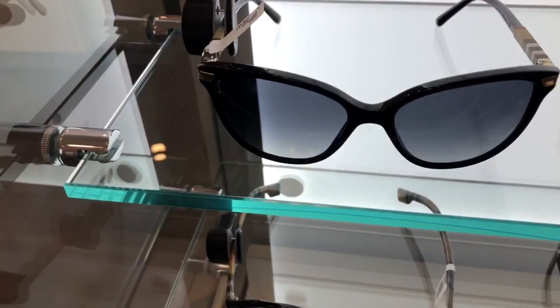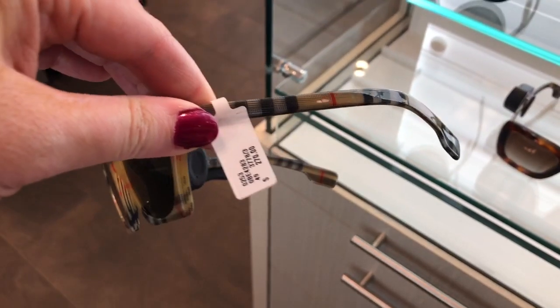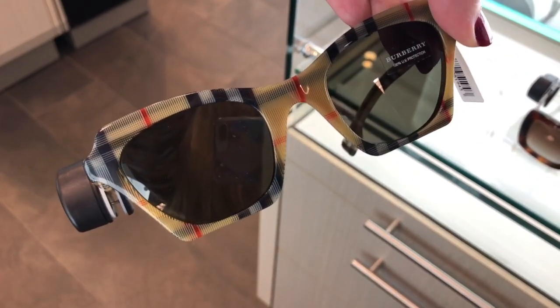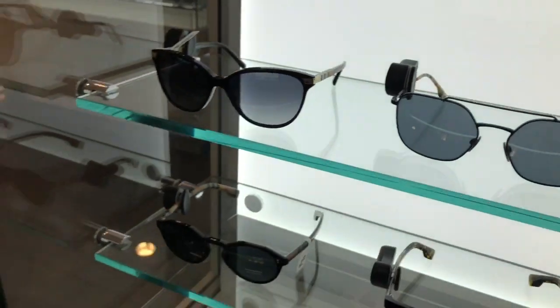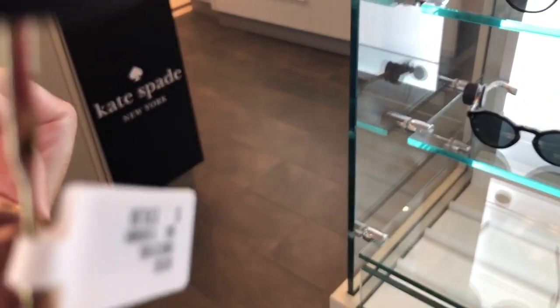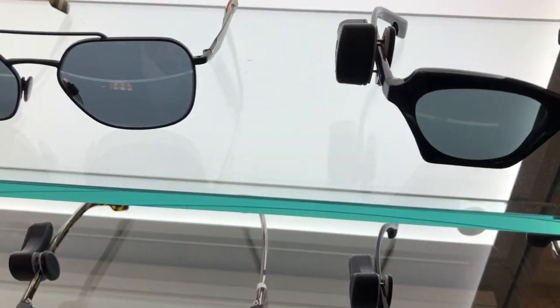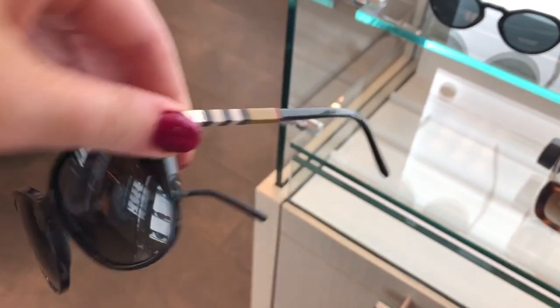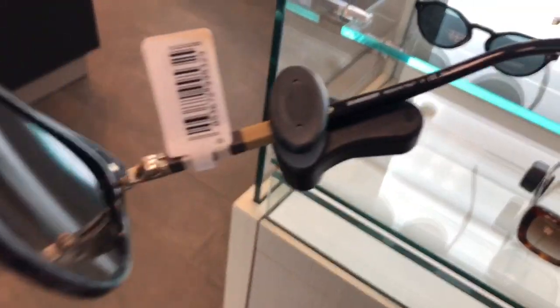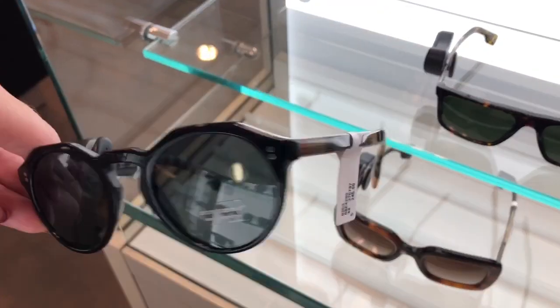These have the print all over, like the classic Burberry print — so cute. And these have Burberry written on the side, just like a subtle Burberry print. I personally think the cutest ones have the Burberry print on it, because otherwise why not just get your sunglasses at Target? If you want Burberry sunglasses, I think they should say Burberry. So cute.